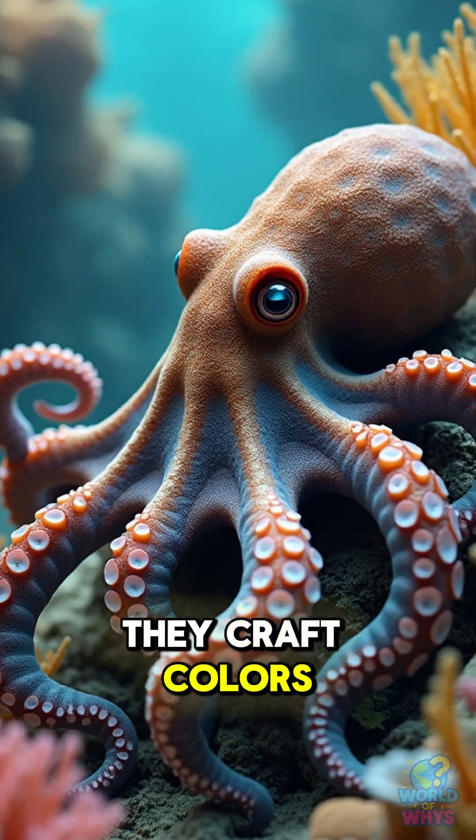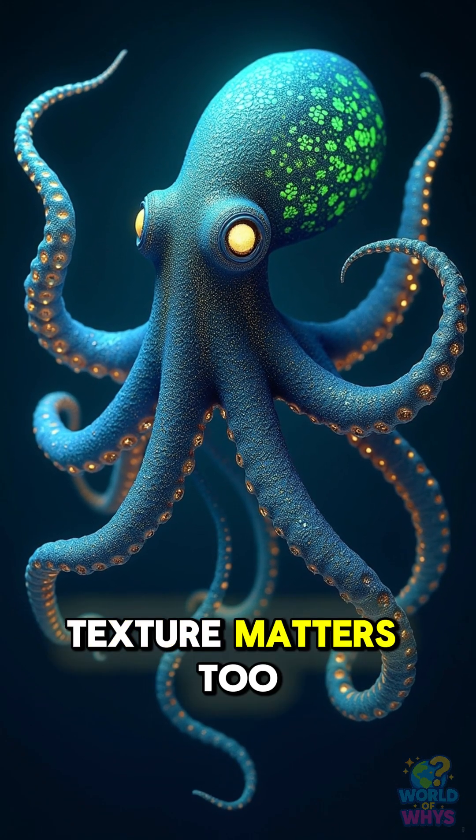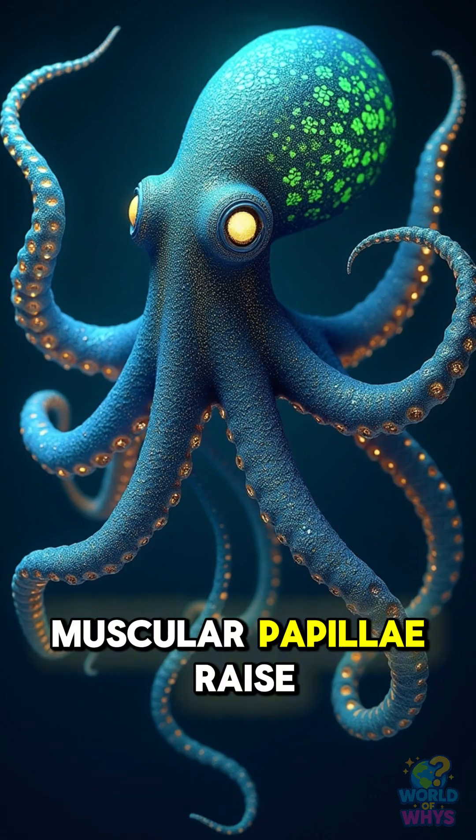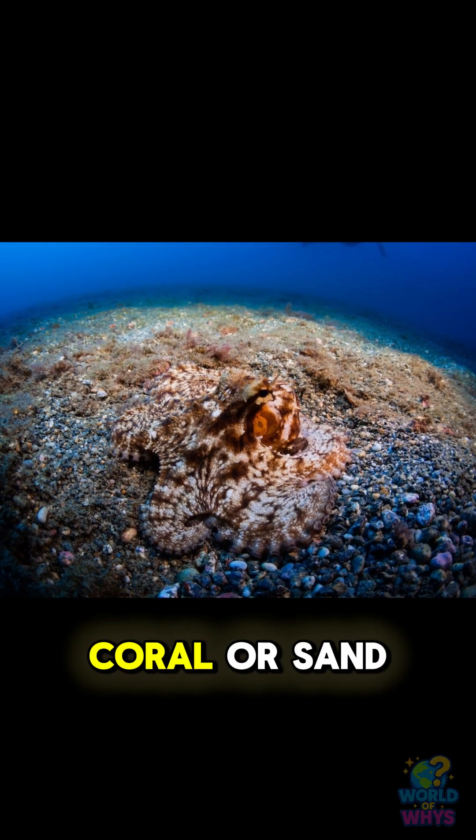Working together, they craft colors and highlights that fool eyes and cameras. Texture matters too — muscular papillae raise bumps and ridges so the animal feels like rock, coral, or sand.